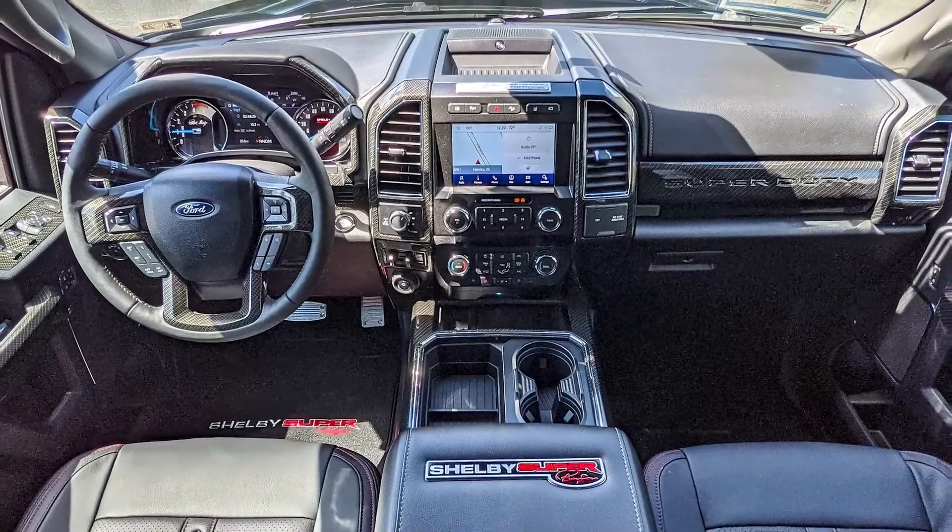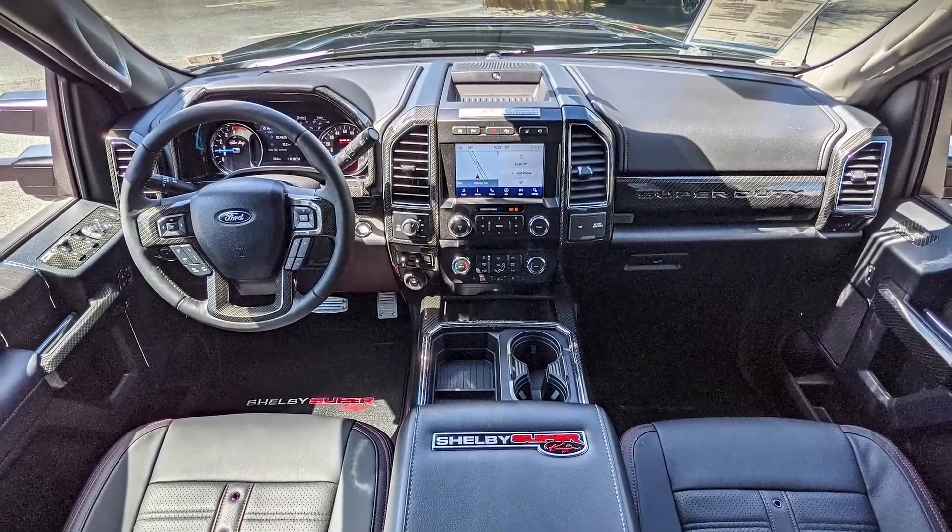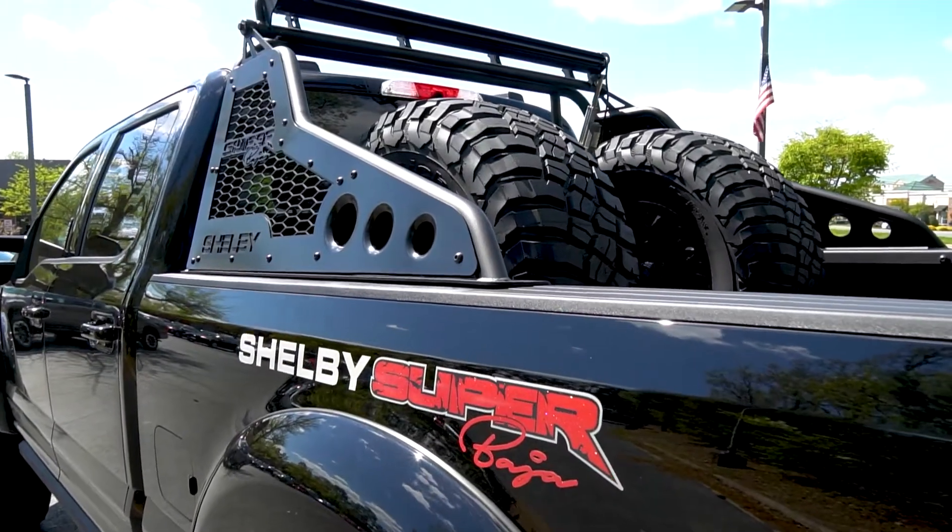This truck was developed so all the factory systems on the truck still work as they should — your lane keeping, adaptive cruise, the speedometer, and other major electronic functions. The Super Baja is a good mix of function and style.